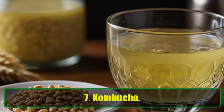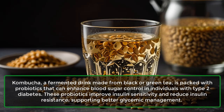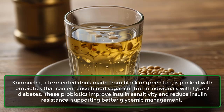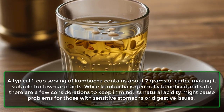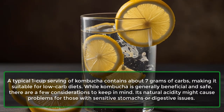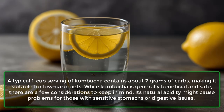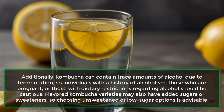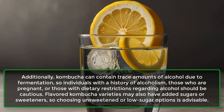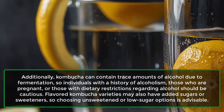7. Kombucha. Kombucha, a fermented drink made from black or green tea, is packed with probiotics that can enhance blood sugar control in individuals with type 2 diabetes. These probiotics improve insulin sensitivity and reduce insulin resistance, supporting better glycemic management. A typical one-cup serving of kombucha contains about 7 grams of carbs, making it suitable for low-carb diets. Its natural acidity might cause problems for those with sensitive stomachs, and kombucha can contain trace amounts of alcohol due to fermentation, so pregnant individuals or those with alcohol-related restrictions should be cautious. Flavored kombucha varieties may also have added sugars, so choosing unsweetened or low-sugar options is advisable.